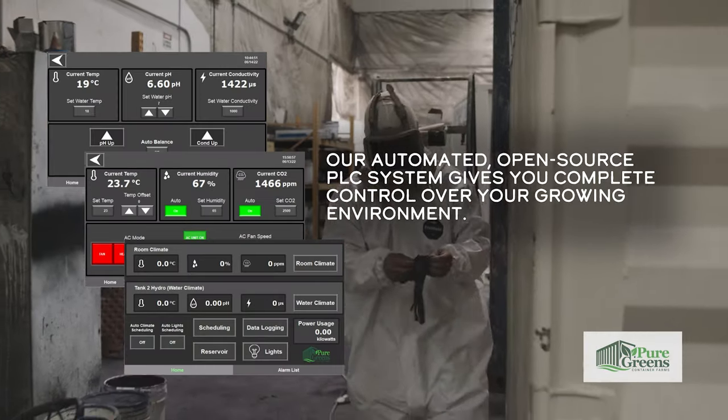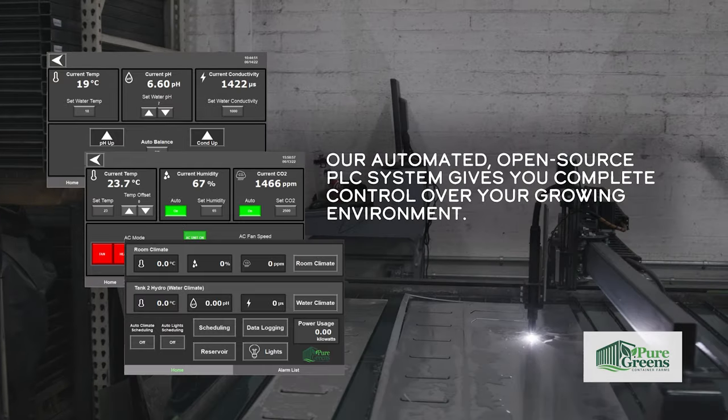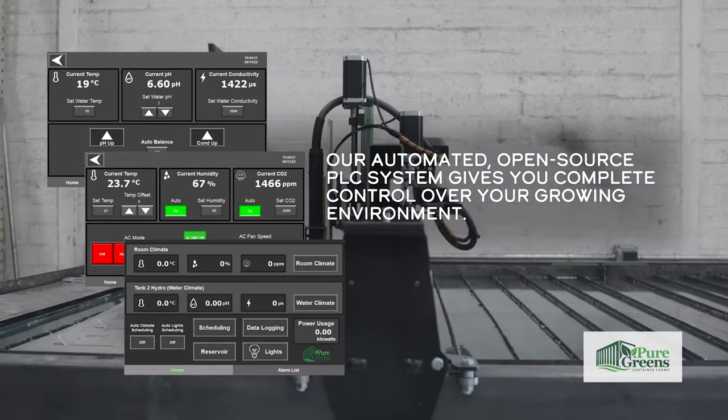We offer our automated, open-source PLC system without any additional subscription fees, giving you complete control over your growing environment.